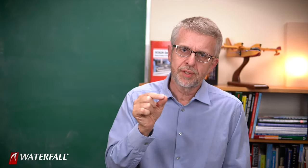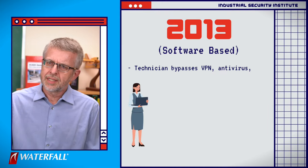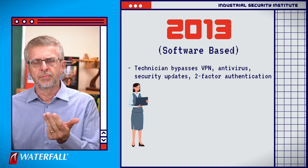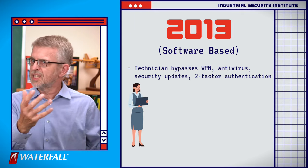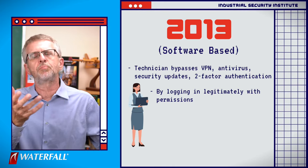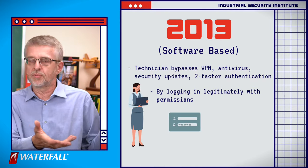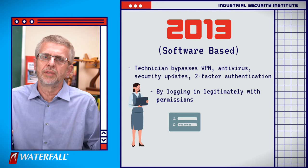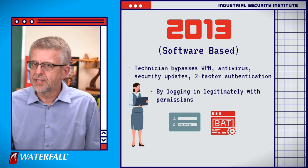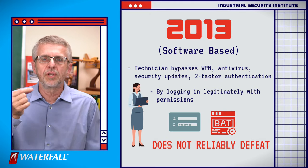How do our security programs hold up to this class of attack? Let's look at the classic 2013 software-based defensive posture. This technician logged into the jump host over a VPN from a machine protected by antivirus and up-to-date security patches, used two-factor authentication, logged in, didn't steal anything, didn't steal permissions — logged into the three or five machines she had permission to use and left a little surprise using tools she had permission to use. There's nothing suspicious about that. The intrusion detection system is not going to fire. This technician logged into these systems routinely every few months for the last three years — this is normal. Antivirus is not going to catch anything; it's a one-line script with no signature. Security updates are not going to help because there were no vulnerabilities taken advantage of — it was permissions. So the 2013-based security posture does not reliably defeat this class of attack.